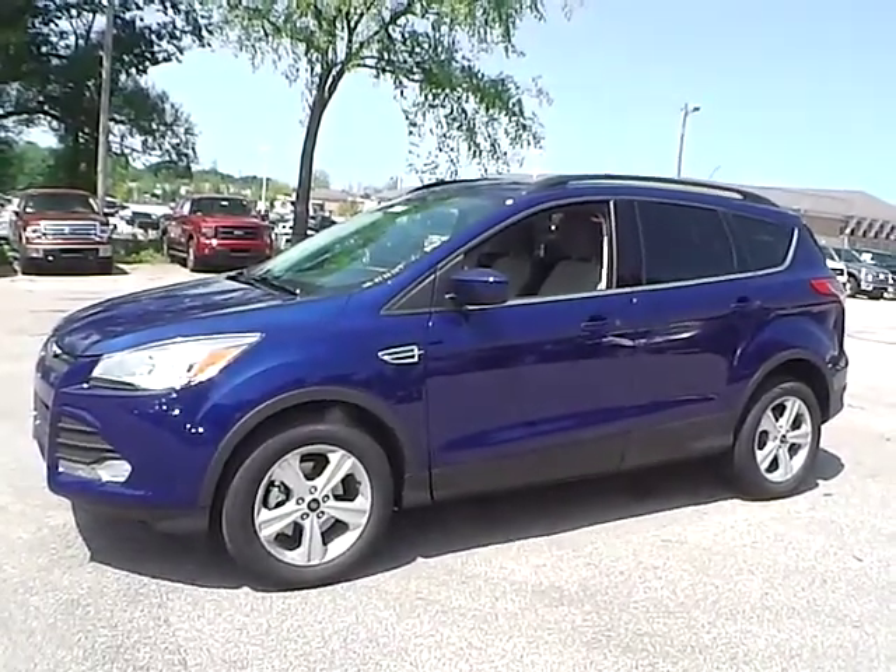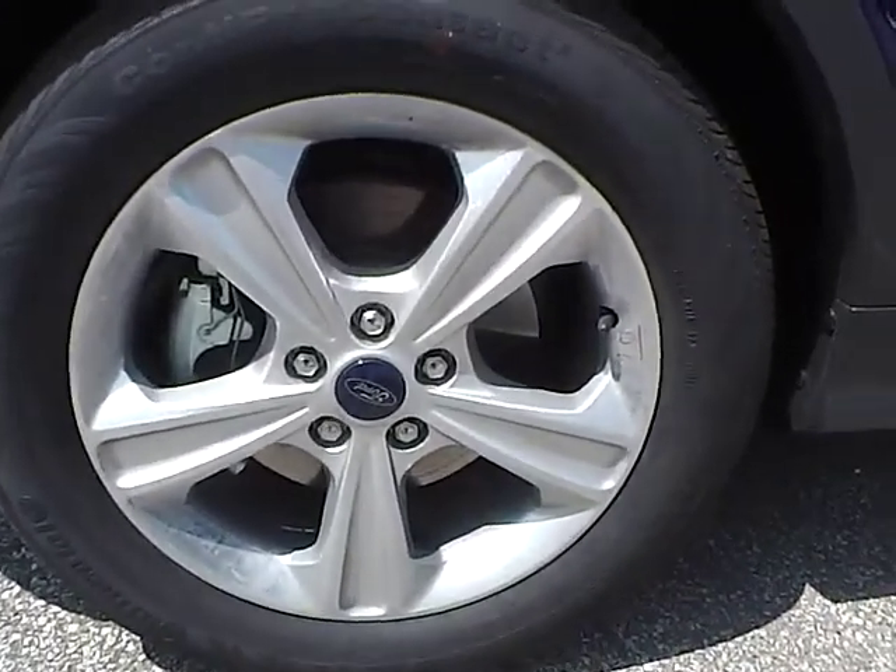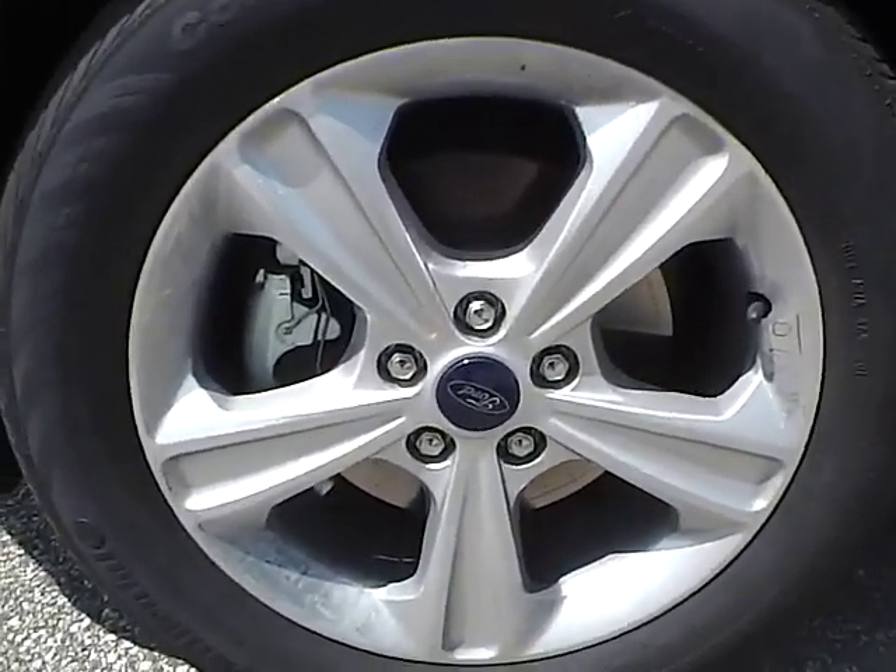Let's take a look at the exterior of the vehicle. Up front we have Continental tires and 17 inch wheels.